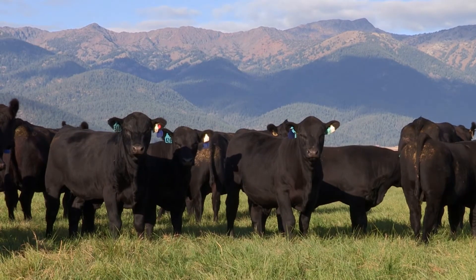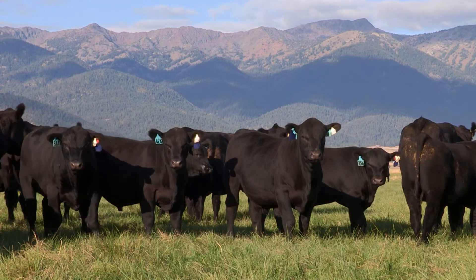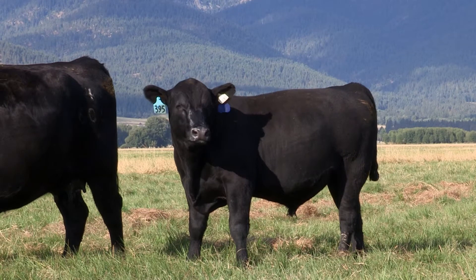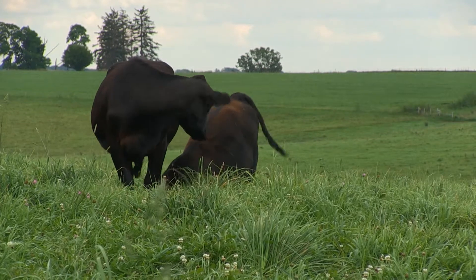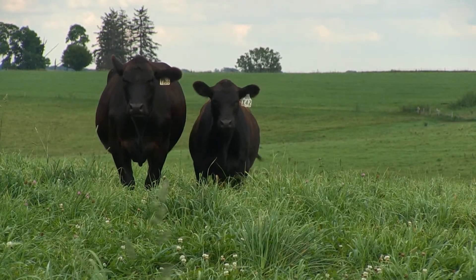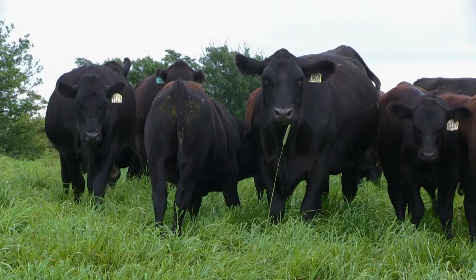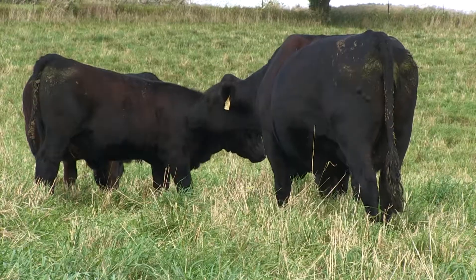Getting cattle bred is only part of the ultimate goal of genetic improvement and requires the use of tools like expected progeny differences, or EPDs. It's very important that producers utilize EPDs. EPDs are a very, very effective selection tool. They've been shown to be seven to nine times more effective at generating a response to selection than if you were to focus on the individual traits of a particular bull, such as his birth weight or his weaning weight, because those traits are heavily influenced by the environment.